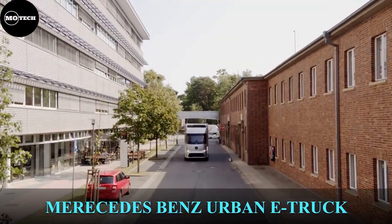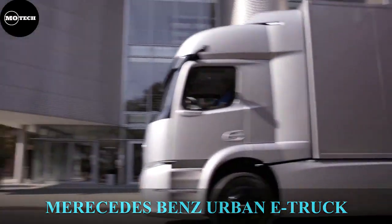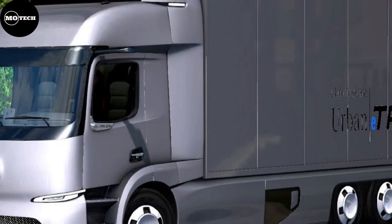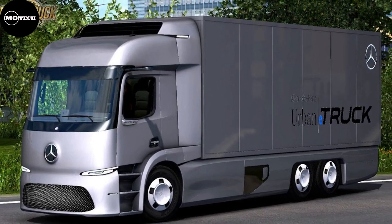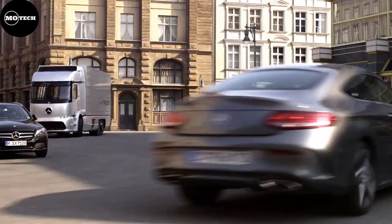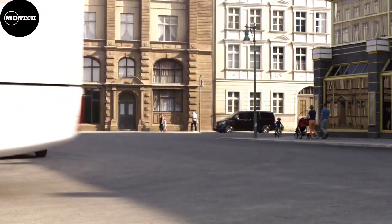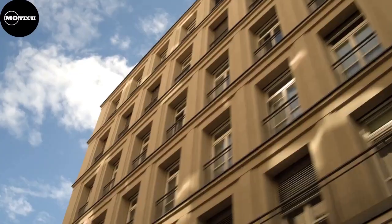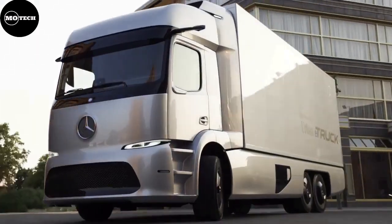Mercedes-Benz Future Truck 2025. This truck is Mercedes-Benz's long-haul future truck concept for the year 2025, providing a glimpse of driverless trucks and the transport industry of the future. The prototype was first unveiled in 2014 and production was expected to begin in 2020. The truck constantly communicates with its environment and passes traffic information to all road users. It features an automated system called Active Drive Assist and a maximum speed of 85 kilometers per hour on highways.